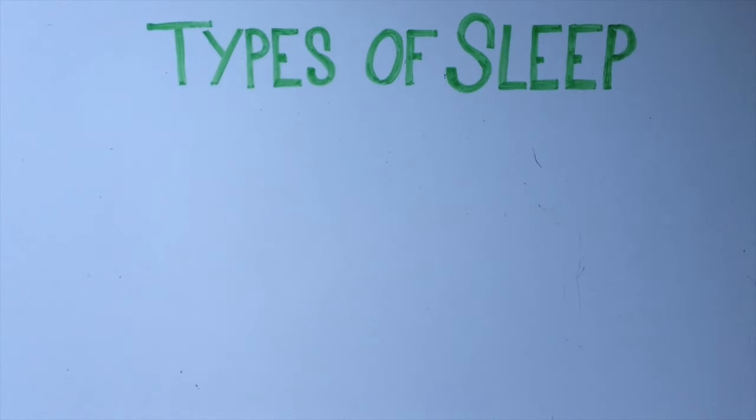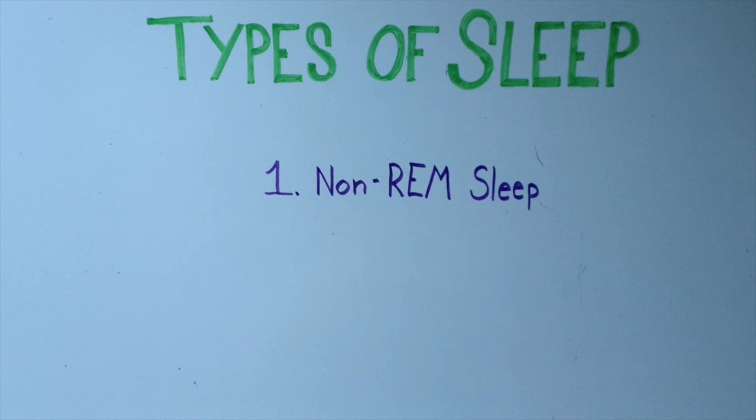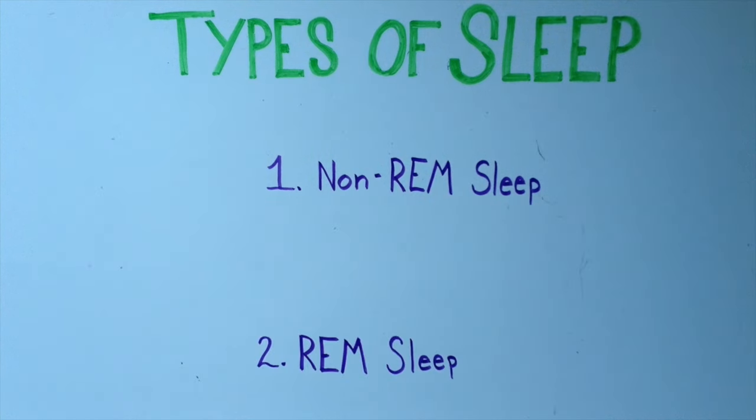There are also two different types of sleep. The first is non-rapid eye movement sleep, or non-REM sleep, and the second is rapid eye movement sleep, known as REM sleep.